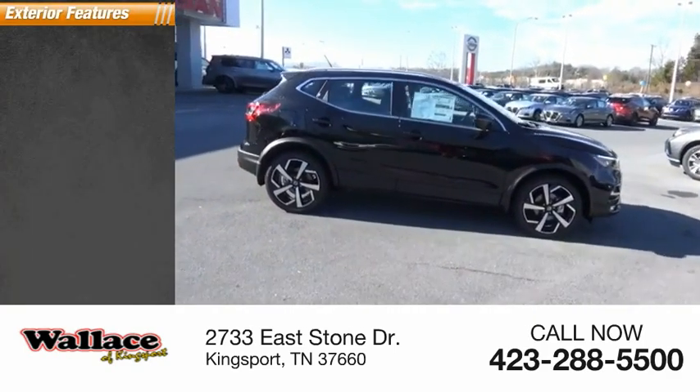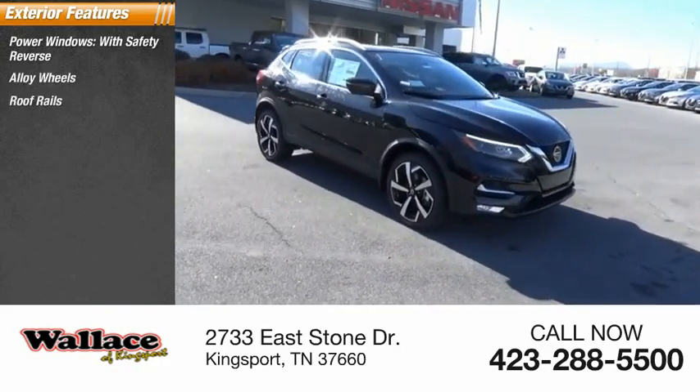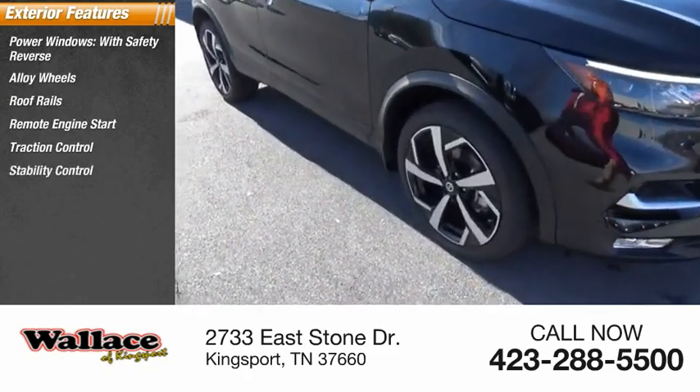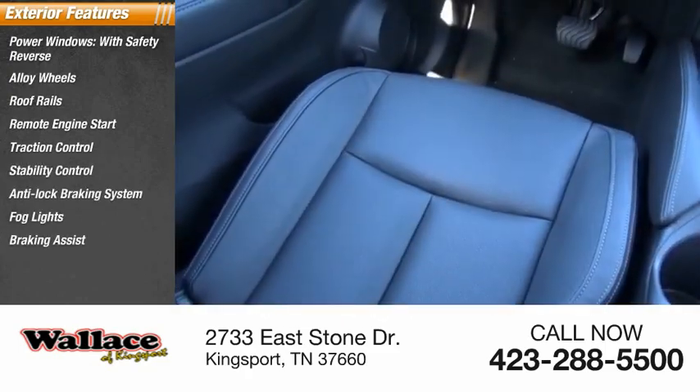Here are some of this vehicle's great options: power windows with safety reverse, alloy wheels, roof rails, remote engine start, traction control, stability control, anti-lock braking system, fog lights, braking assist, and power brakes.